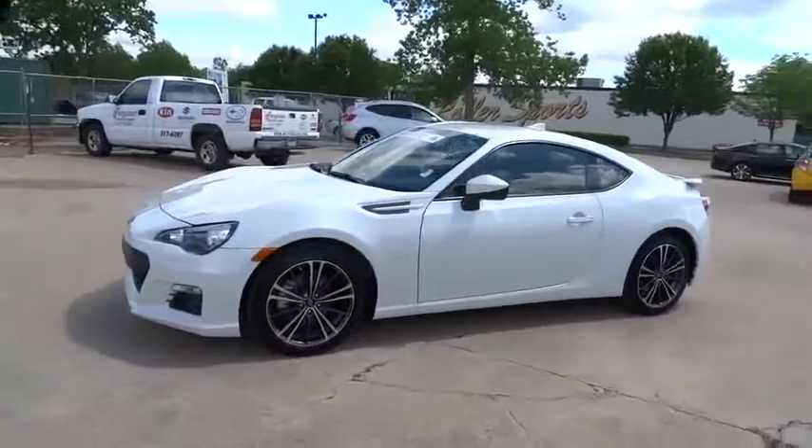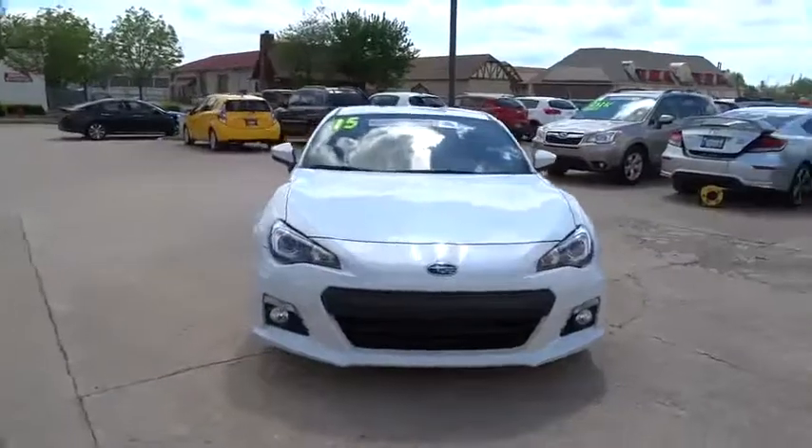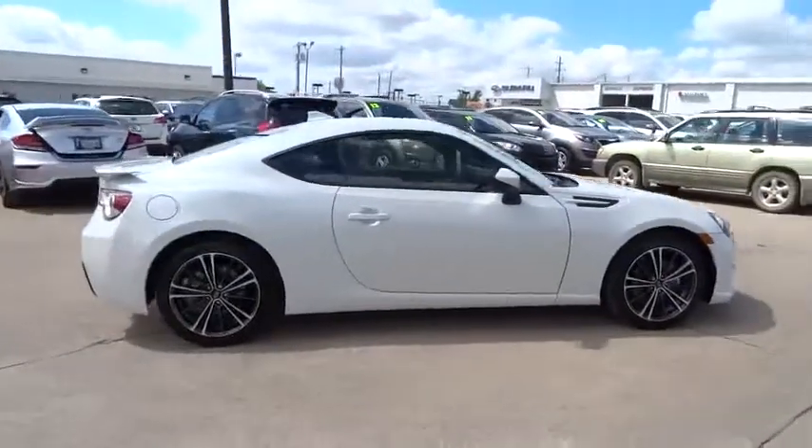The Subaru BRZ comes with agile handling, precise steering action, and powerful brakes, all contributing to a thrilling driving performance with a great fuel economy. This vehicle has less than 30,000 miles.